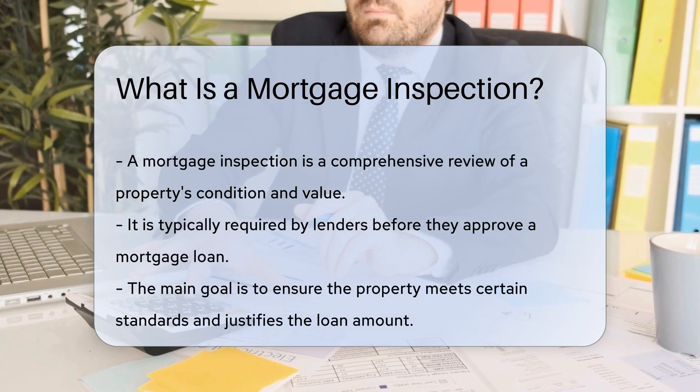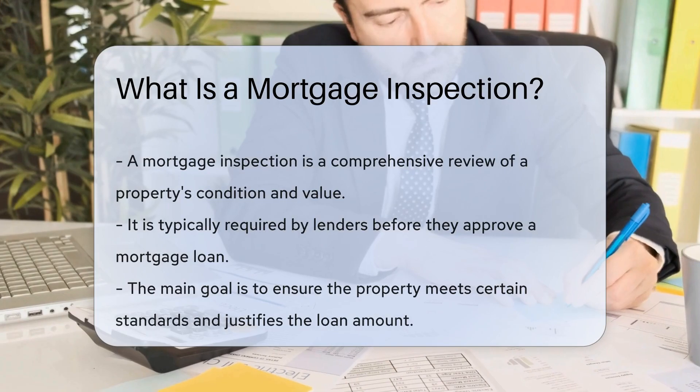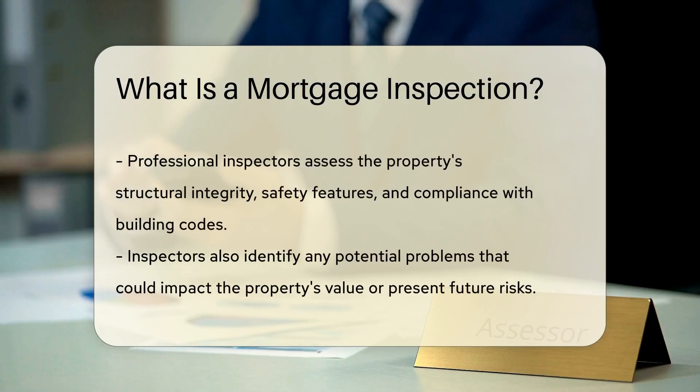The inspection aims to ensure that the property meets certain standards and is worth the loan amount. During a mortgage inspection, a professional inspector will evaluate various aspects of the property, such as its structural integrity, safety features, and compliance with building codes. They will also check for any potential issues that could affect the property's value or pose risks in the future.